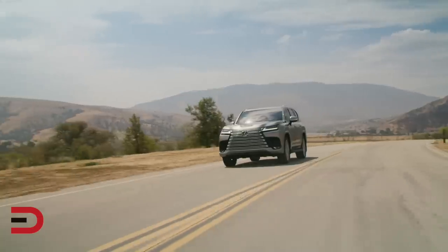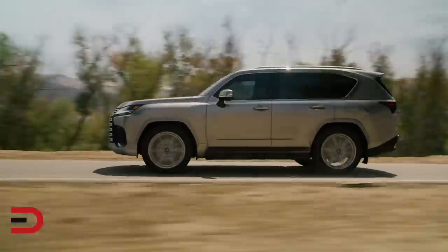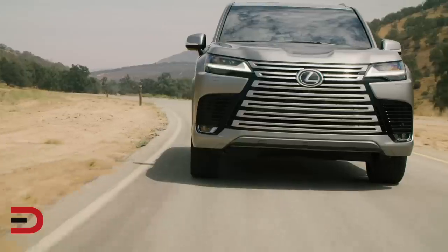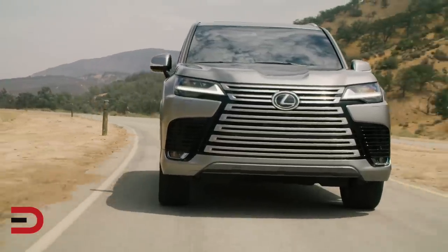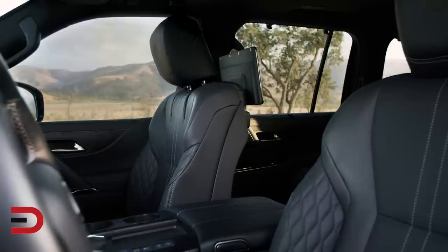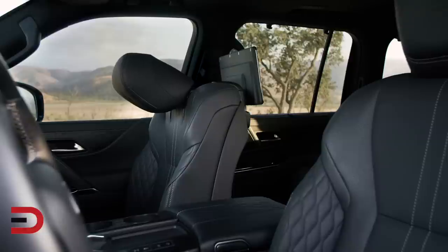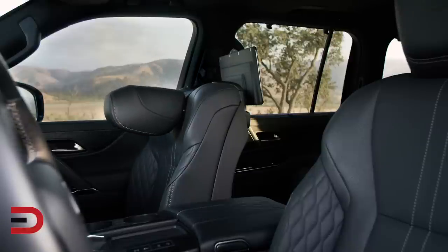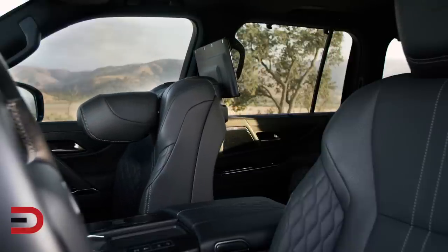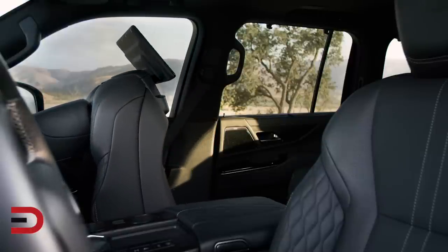Trimmed in diamond-stitch semi-aniline leather, the seats also feature world-class accommodations including a power retractable ottoman and personal tray table. For the first time ever, the LX now features power fold-flat 50/50 split third-row seats. This seating can be reclined for added comfort when in use, and folded flat into the cargo area when more space is needed. For faster, more convenient access, just press a button in the cargo area to automatically fold or unfold the seats.